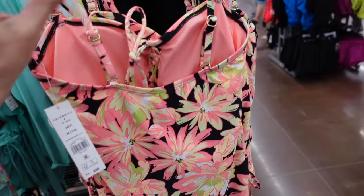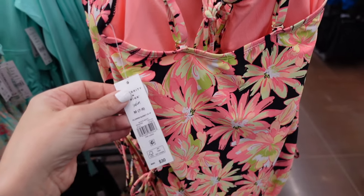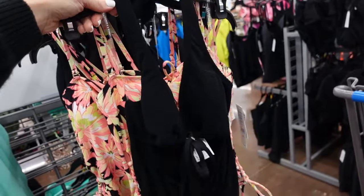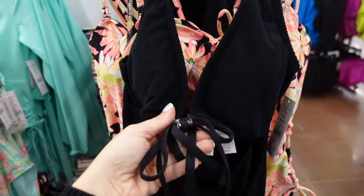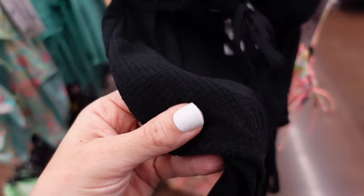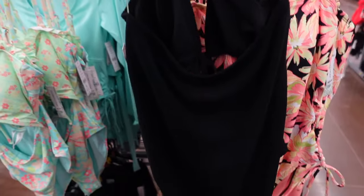The Celebrity Pink one-piece has a squared back with removable pads and is $30. Another Celebrity Pink one-piece has a tie front, cutout at the waist, comes up a little on the leg, has a terry textured material, and is open back — also $30.